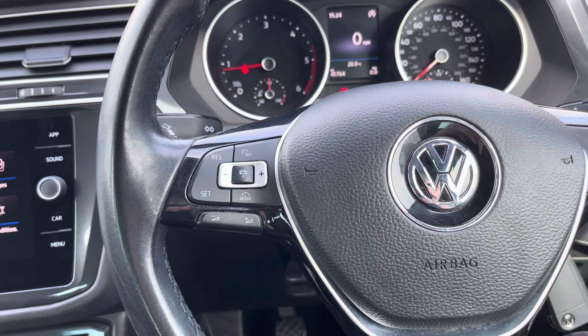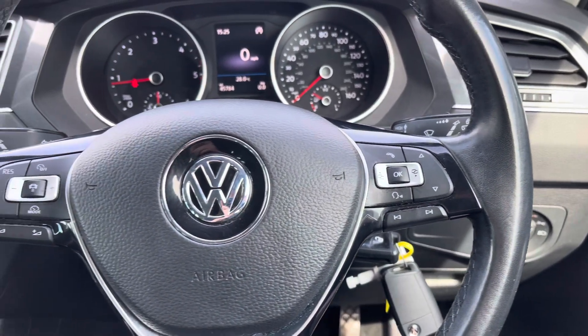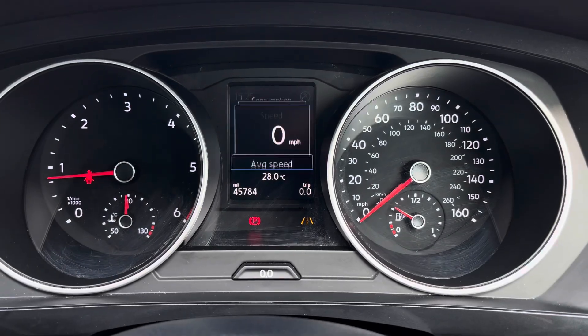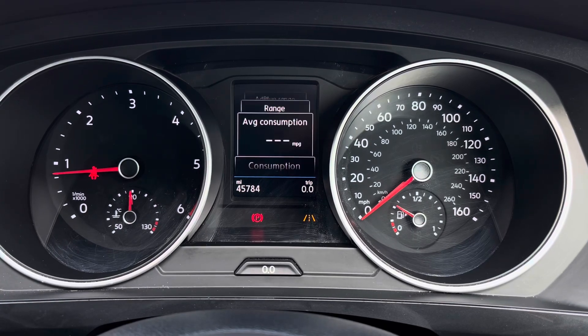To the left of your steering wheel you have your adaptive cruise control, which is perfect for motorway journeys. On the right you have controls for the display in the instrument cluster. You've got your display here with access to different driving data such as your average fuel consumption.